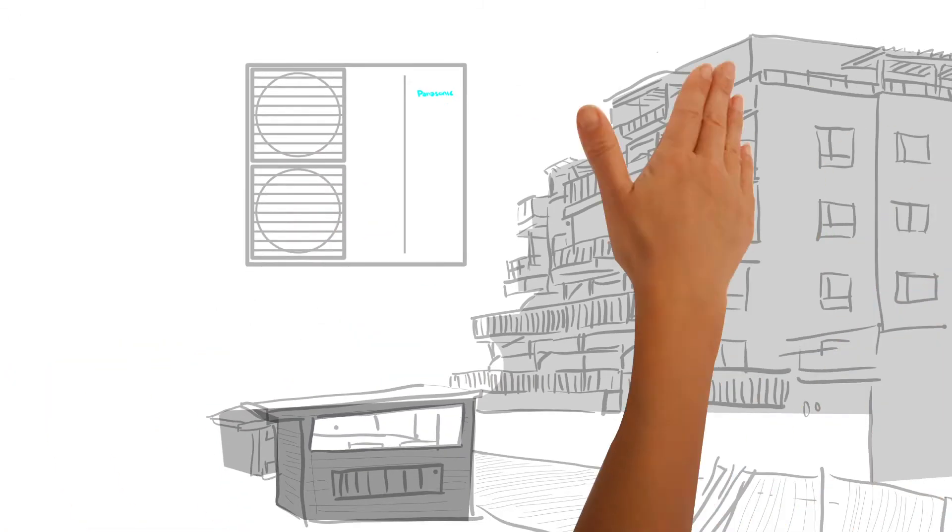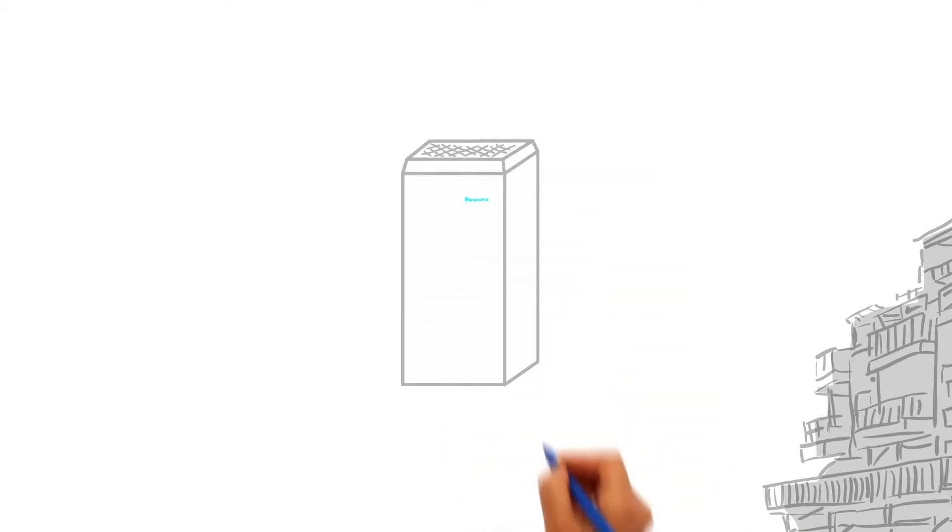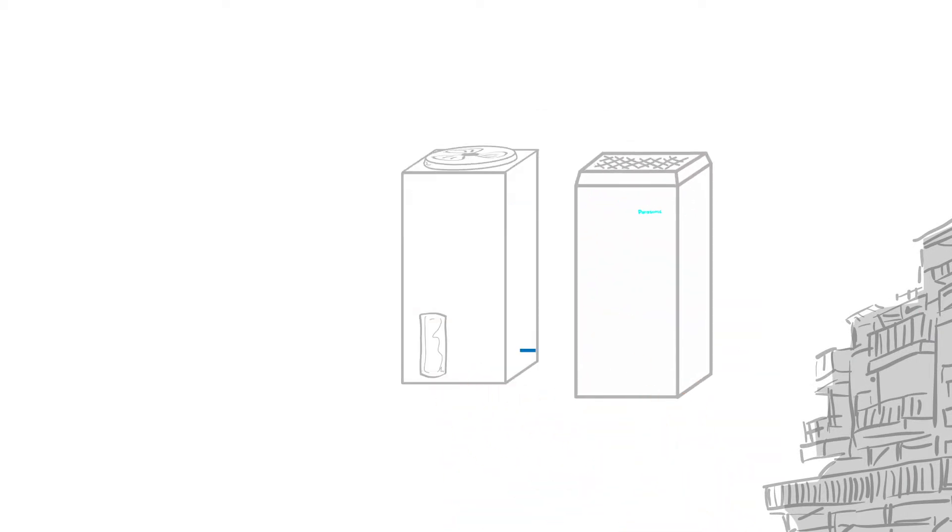In an apartment block, the heat production is supported by air-to-air heat pumps. The Panasonic models are available within a range from 12 kilowatts to 150 kilowatts.